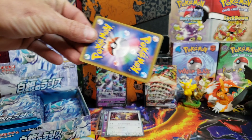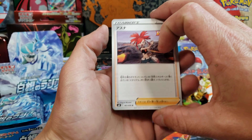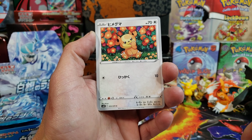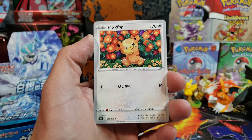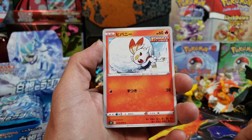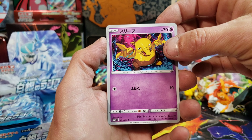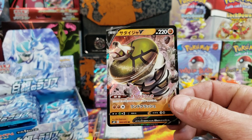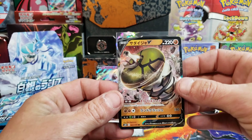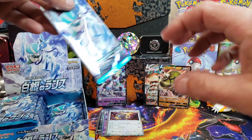I appreciate you guys for clicking on the video and supporting your boy. I can't believe it — we should be at a thousand subscribers by now. We only needed one more when we started today. Look at that Teddy Ursaring, that is so cute. We got Scorbunny, Drowzee looking super cool, and there we go — we got the Sandaconda V card. At least we completed that evolution line so we can play it.